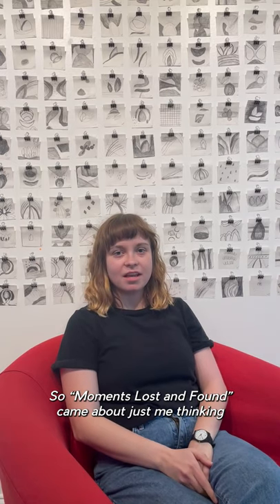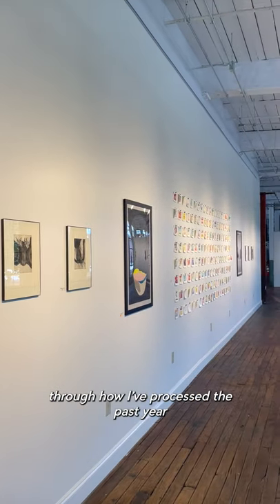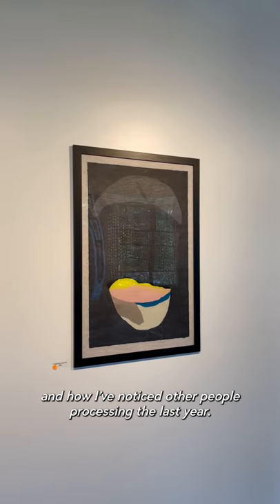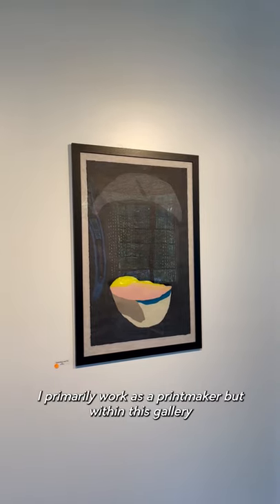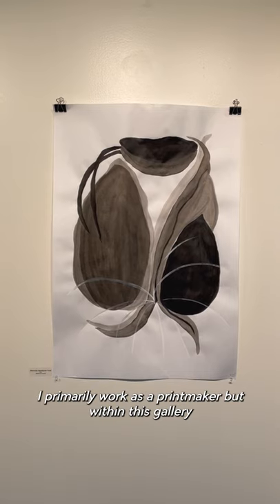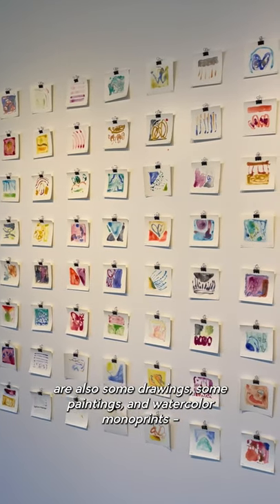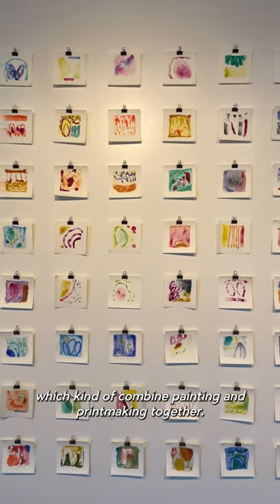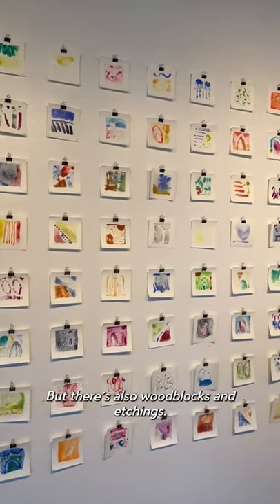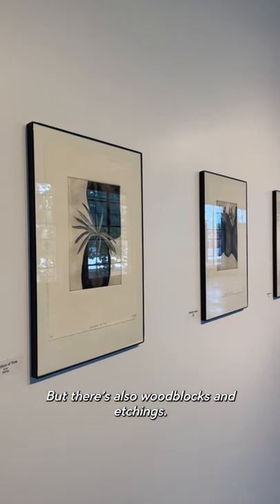Moments Lost and Found came about just me thinking through how I've processed the past year and how I've noticed other people processing the last year. I primarily work as a printmaker, but within this gallery are also some drawings, some paintings, and watercolor monoprints, which kind of combine painting and printmaking together. There's also woodblocks and etchings.